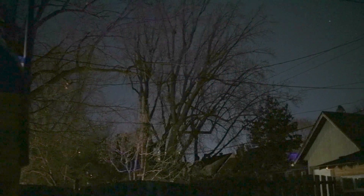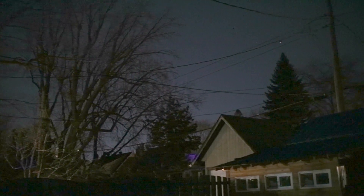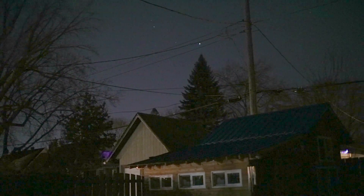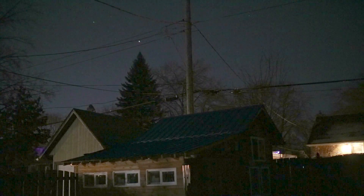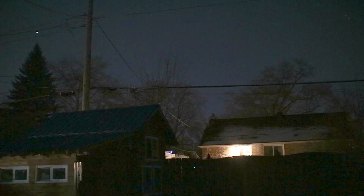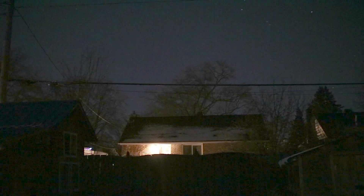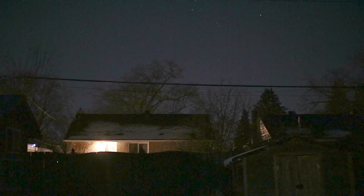Welcome everyone to the Abbey Road Observatory. This is Jim the Filter Guy. We are currently in my backyard in the middle of a large city. You will note that even though we can see some stars, my sky is not dark. There are a lot of porch lights and street lights and just all around glow in the sky.